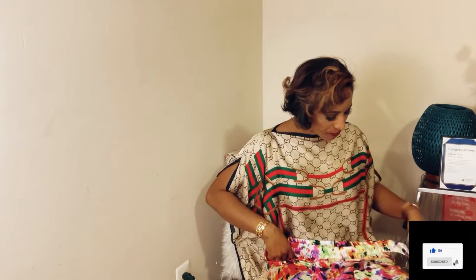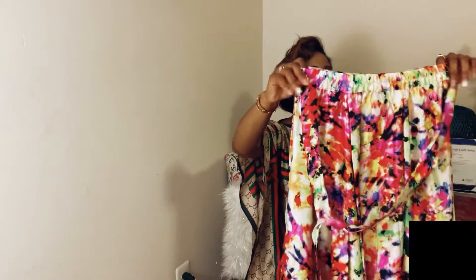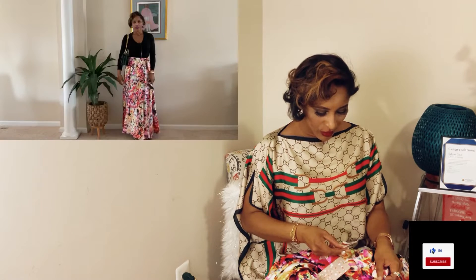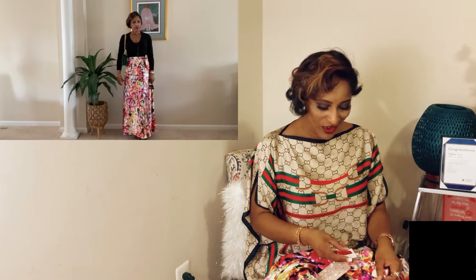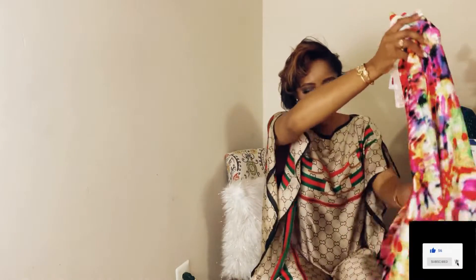Guys, don't feel shy — check out your local Burlington. This I actually got on sale. It was originally $14.99, but it was like 50% off of what I paid for it. So yes guys, that's our second piece.